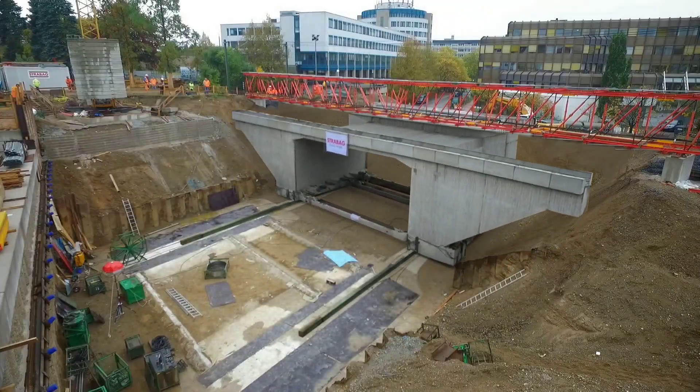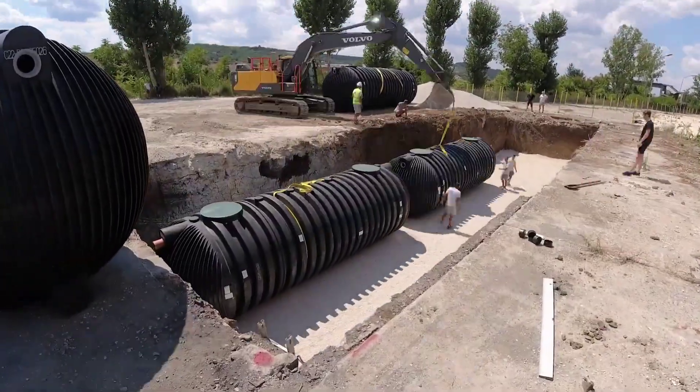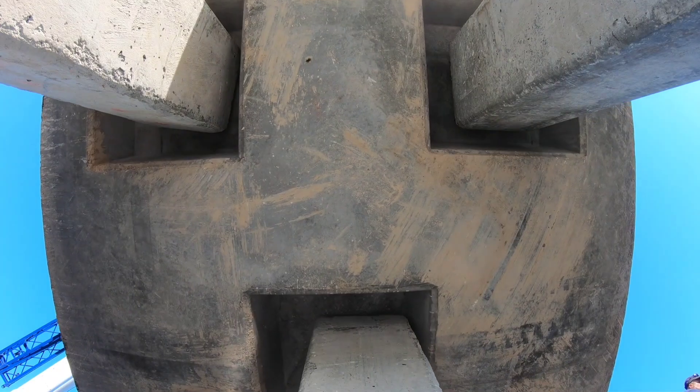Due to the fast increase of today's population, there are a bunch of new construction technologies that people had to come up with. If you are curious, here is a video of workers implementing them.